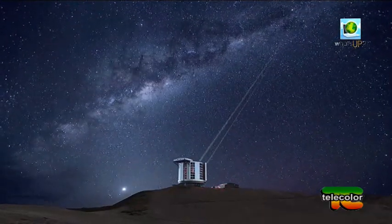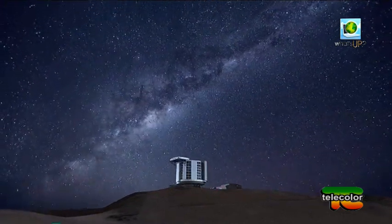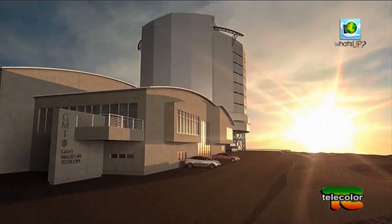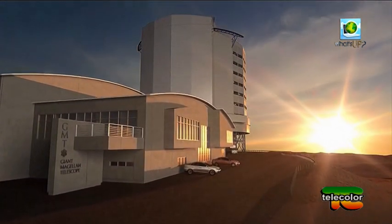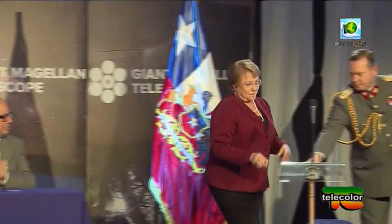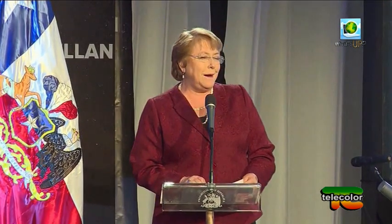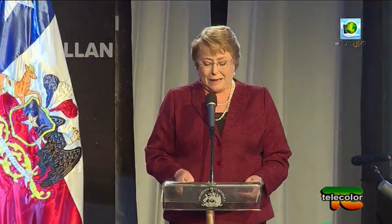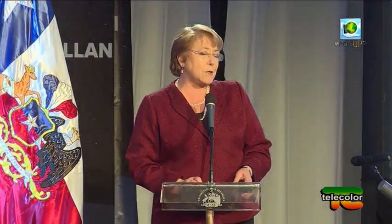Il telescopio permetterà di studiare il cosmo, le stelle, le altre galassie. Potrebbe trovare vita sui pianeti fuori dal sistema solare e guardare verso la prima luce dell'universo. Alla cerimonia c'era anche la presidente del Cile, Michelle Bachelet. Qui nel deserto di Atacama, ha detto, stiamo costruendo il progresso scientifico dei prossimi 12 anni. Diamo il benvenuto a tutti i progetti e contributi che potranno aiutare lo sviluppo di questo grande progetto.